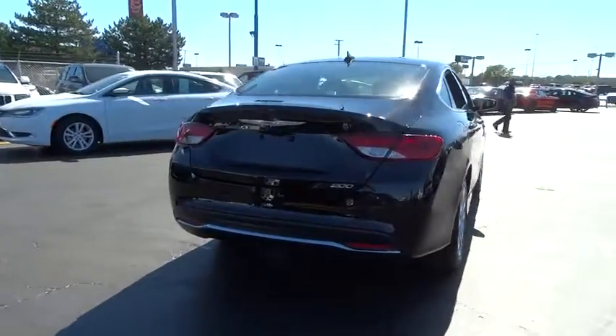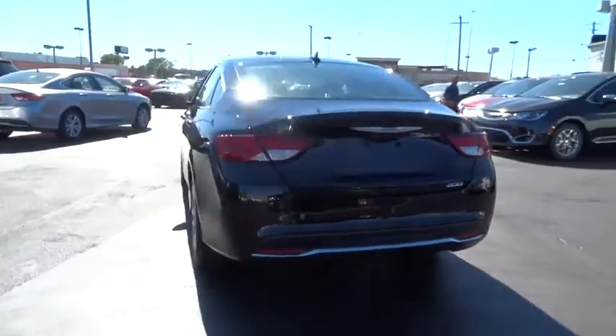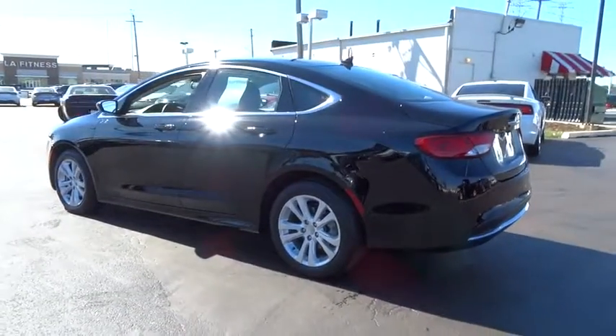Heated front seats, trip computer, Sirius satellite radio, remote keyless entry, overhead console, tachometer, panic alarm, brake assist, front bucket seats.